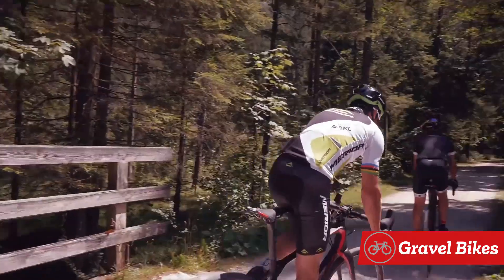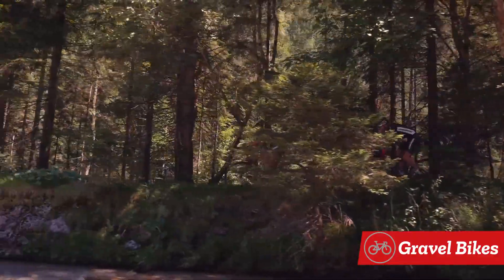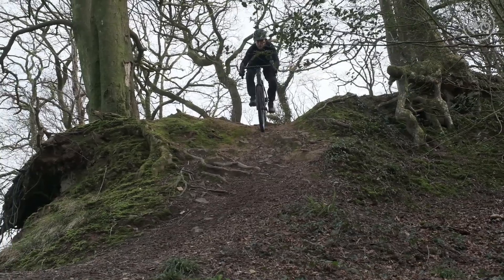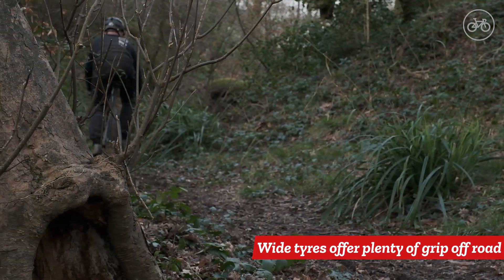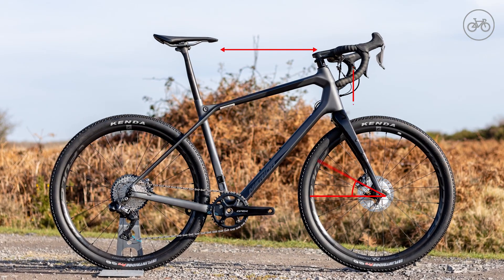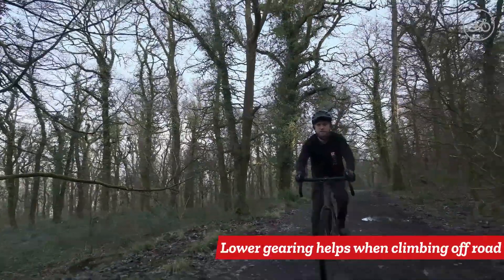Not confining themselves to the road, gravel bikes are built for versatility, filling the gap between road and mountain bikes for those who want a fast, fun and efficient ride. Smooth surfaces, rough surfaces — you can ride pretty much anywhere on a gravel bike. Gravel bikes feature wide tyres with tread that offers grip when riding off-road but won't slow you down too much on tarmac. Slack angles and tall front ends offer a confident ride on sketchy surfaces as well as being comfortable on long rides. These bikes also tend to have lower gearing than road bikes to make off-road climbing easier.